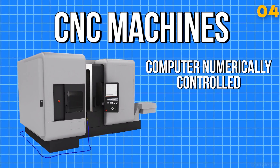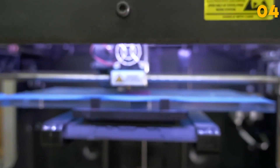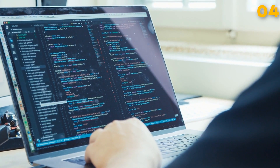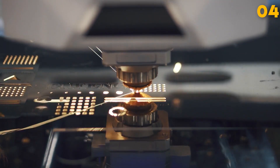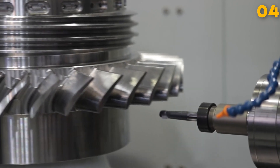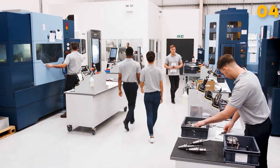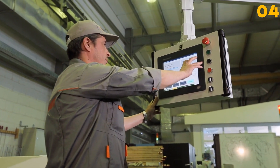CNC Machine. The CNC (Computer Numerical Control) Machine is a revolutionary tool in modern manufacturing. It boasts exceptional precision and versatility in shaping materials such as metals, plastics, and composites. Programming a CNC machine for a specific task can take from a few hours to a couple of days, depending on the complexity of the part and the desired precision. Once set up, CNC machines can churn out multiple pieces with consistent quality in a relatively short time, boosting productivity and reducing errors. The cost ranges from tens of thousands to several million dollars.